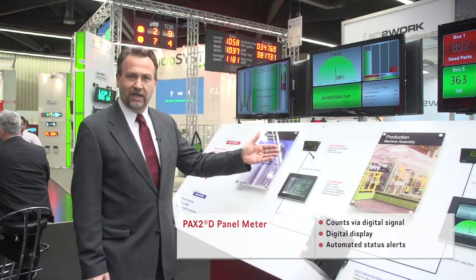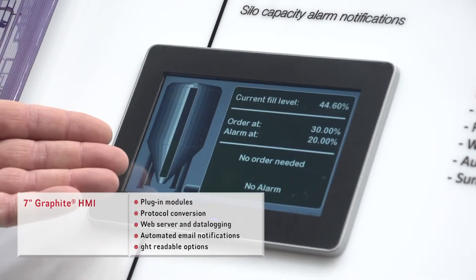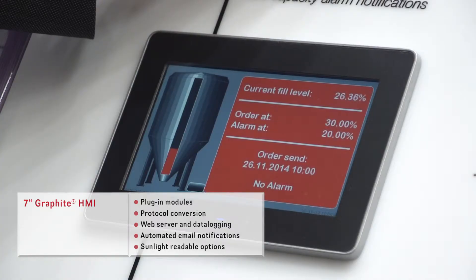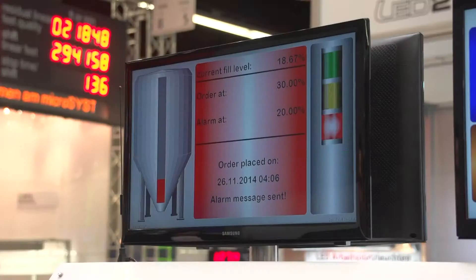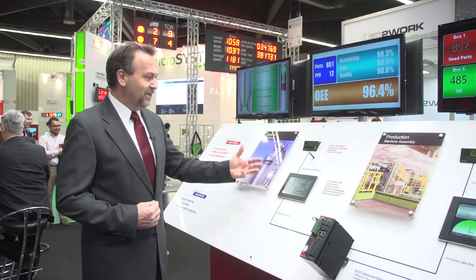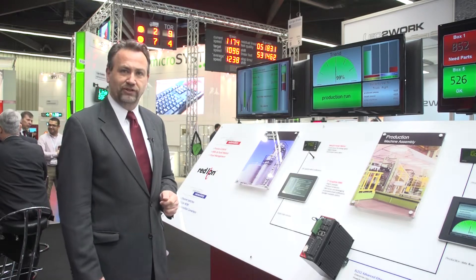Beyond that, they can also communicate via serial communication protocols to our operator panels to provide not only a clearer and larger display, but also to send SMS messages when materials are required. In doing this, we take something that has previously been a standalone part of the manufacturing process and integrate it with the entire factory, guaranteeing productivity, guaranteeing availability of materials, and helping companies drive their efficiency.